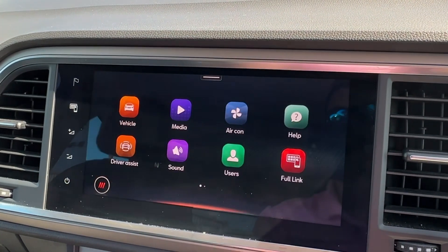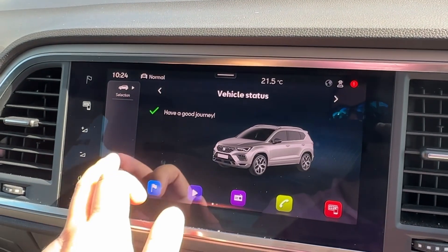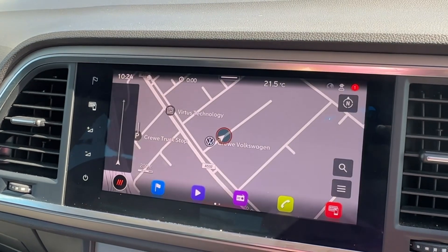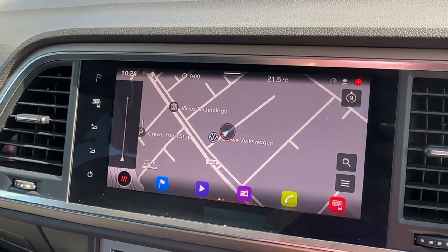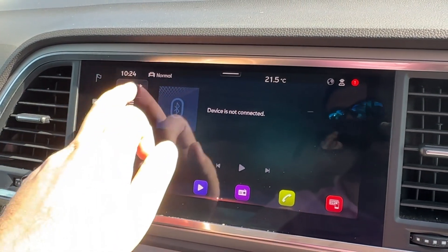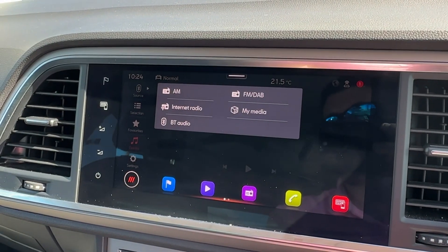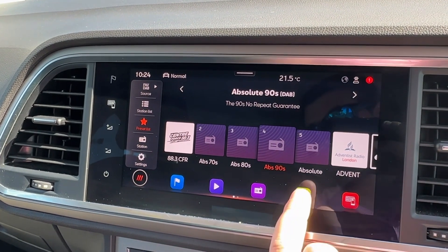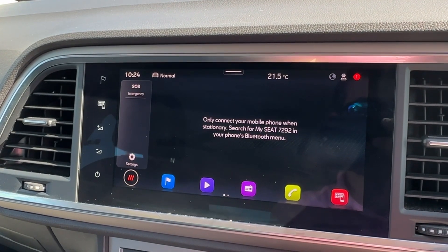Moving to the center, the 9.2-inch infotainment touchscreen will have all your entertainment needs covered, featuring built-in vehicle settings allowing you to optimize and personalize this Ateca to make it your own. Built-in satellite navigation will also ensure you never get lost, and media source functionalities are available for all your music.